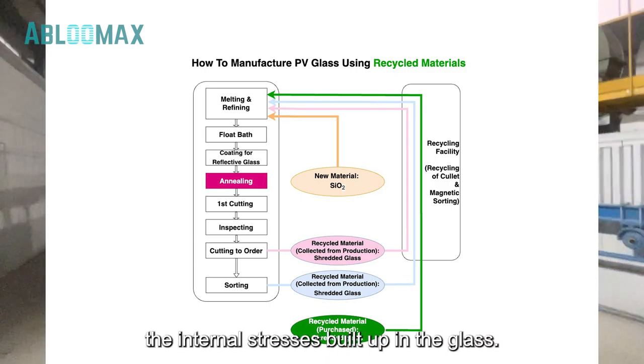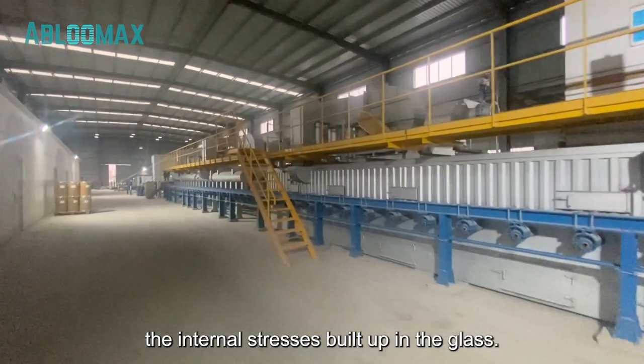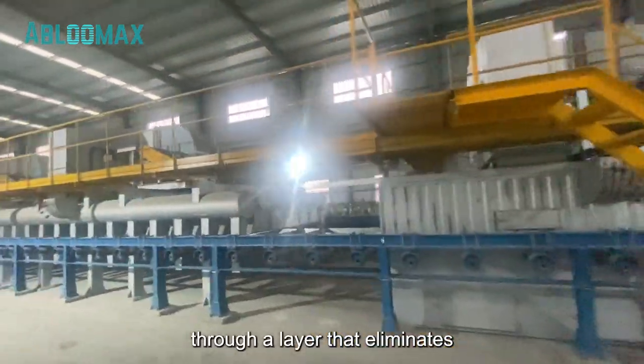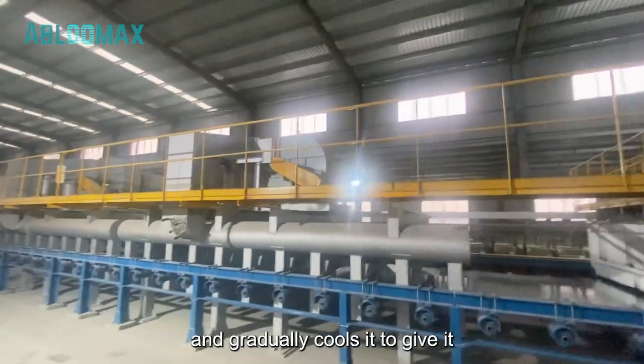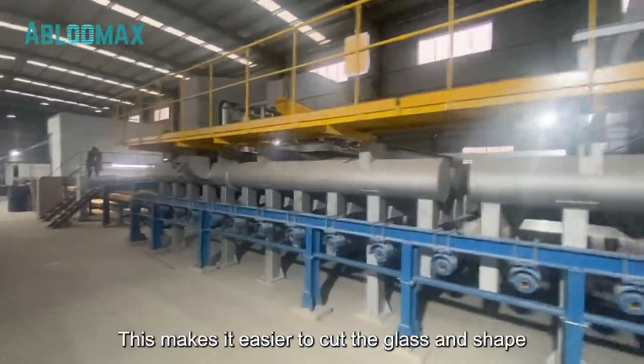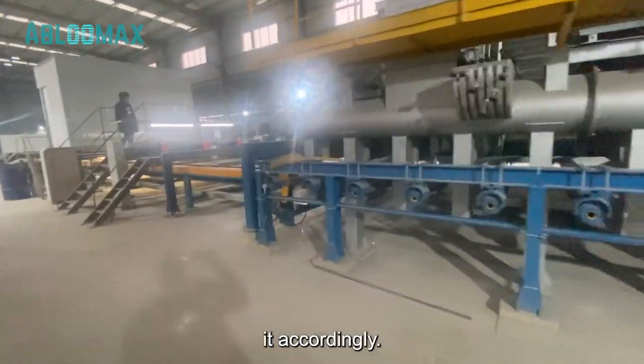The fourth step in the process is annealing. It is done to remove the internal stresses built up in the glass. This process allows the glass ribbon to pass through a layer that eliminates any pressures on the glass surface and gradually cools it to give it its final hardened form. This makes it easier to cut the glass and shape it accordingly.